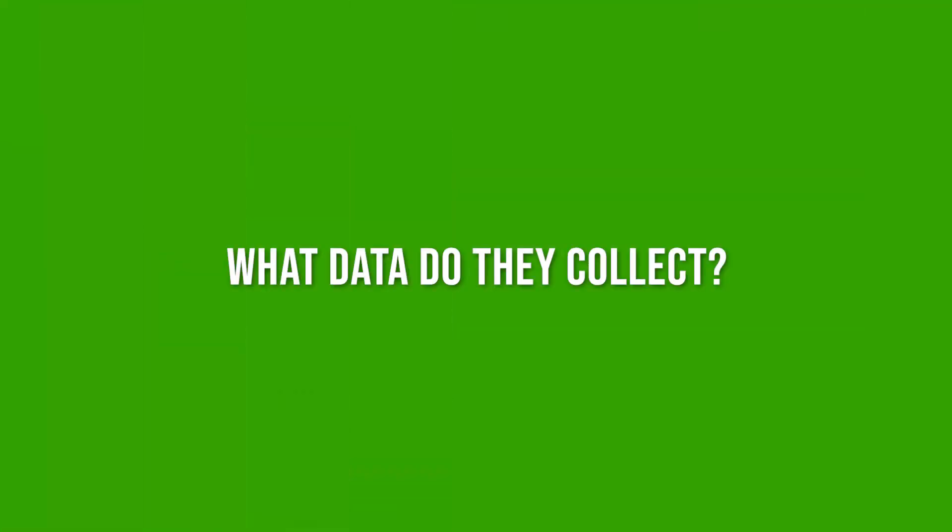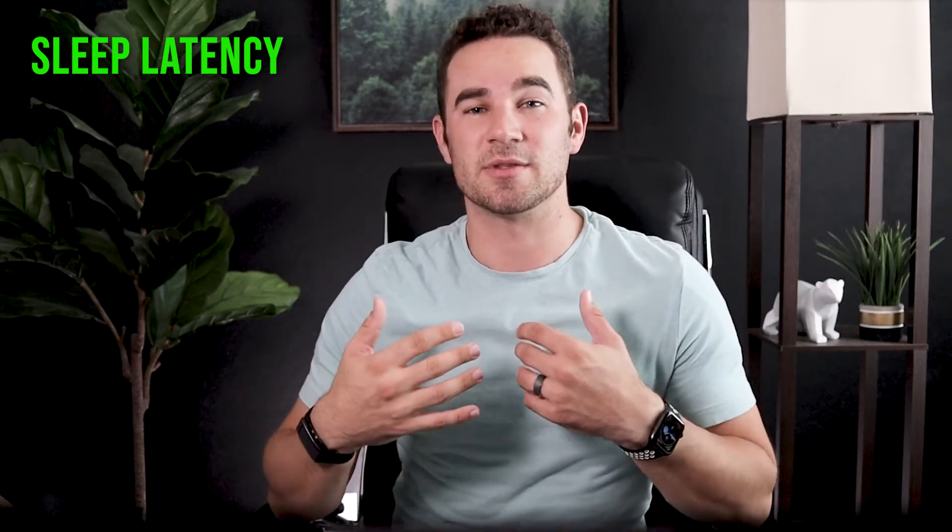Let's talk about some of the data that WHOOP collects and presents to you every time you sleep. Sleep latency — essentially how long it takes you to fall asleep every night — is super useful for me. I tend to fall asleep fairly quickly, but I'm always on the lookout for ways to help me fall asleep faster and easier. That could potentially be avoiding my phone's blue light in the hour before bed, or eating less late at night. Until I can see an actual number that I can compare different nights to, it's going to be difficult for me to even know how long it takes me to fall asleep or how restless I've been during the night.